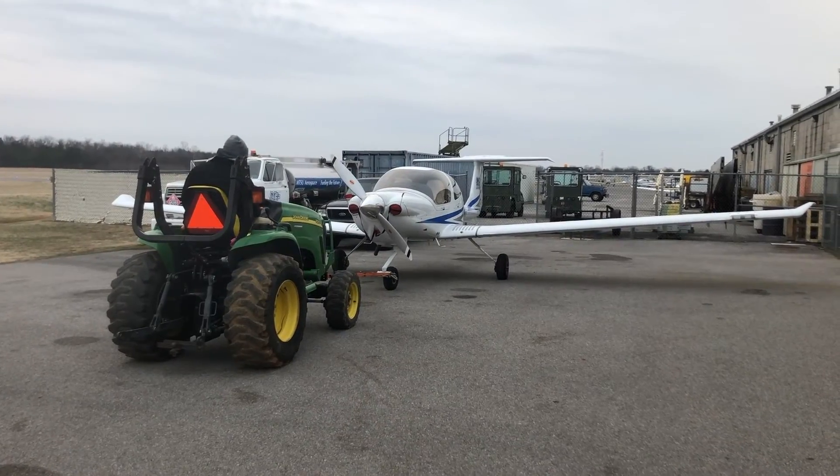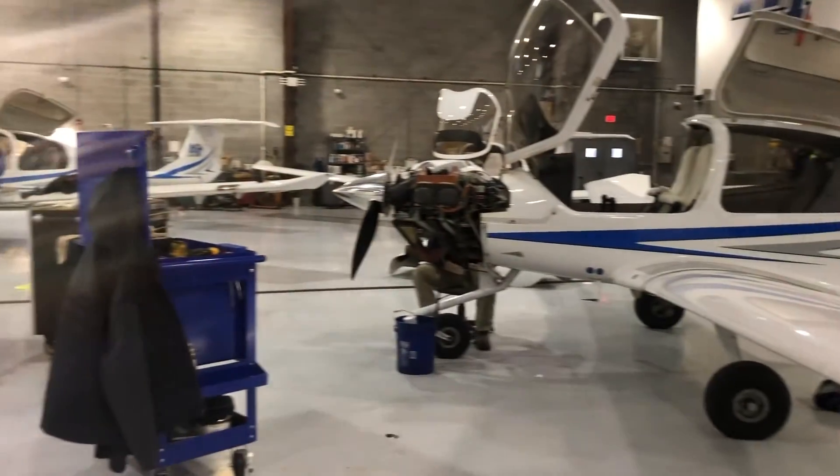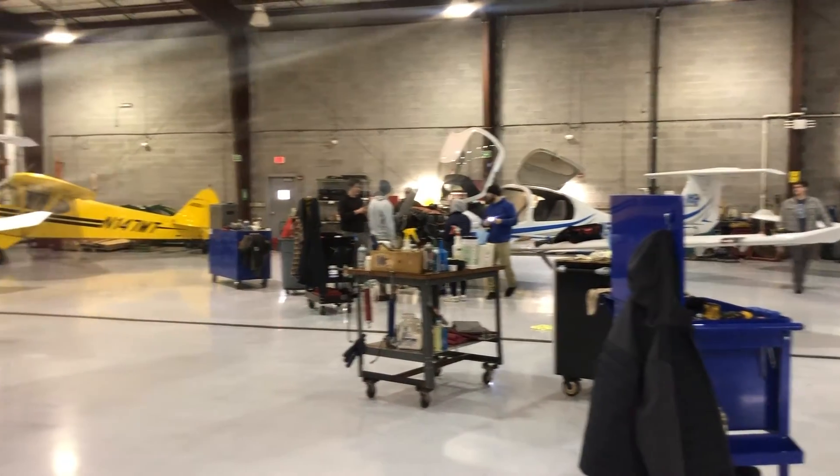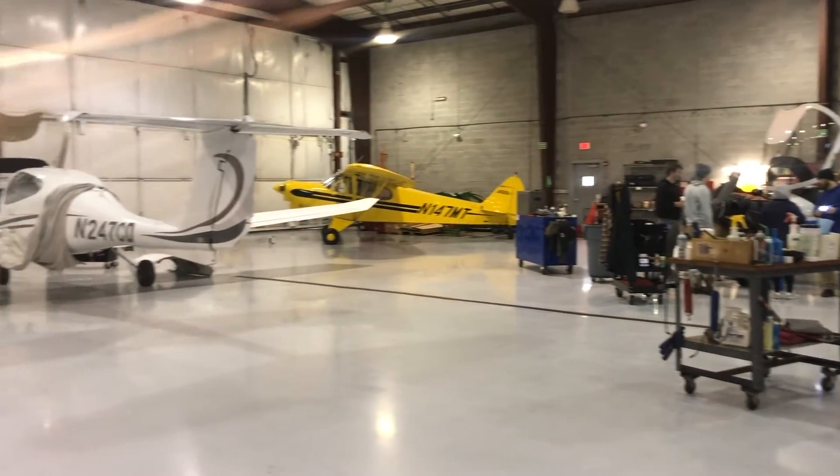Other than scheduled maintenance, we also have to deal with squawks — things that break on just a routine basis. We're getting ready to head out and get one of our planes; it's got a malfunction on the fuel pressure sensor and we're going to fix that and try to get it back up real quick. It's critical to make sure that these squawks get addressed as soon as possible so they can be repaired, returned to service, and students can continue their training without any delay.